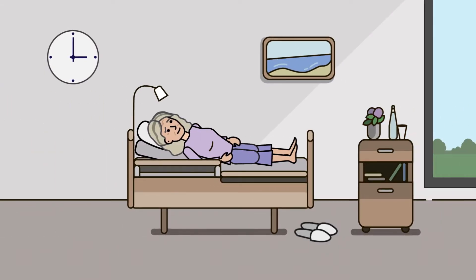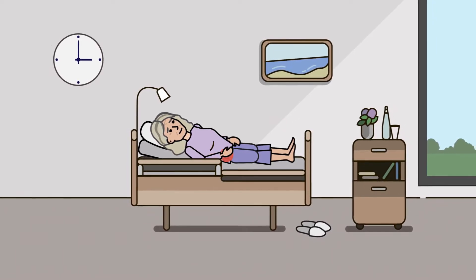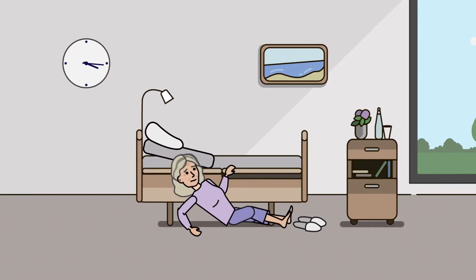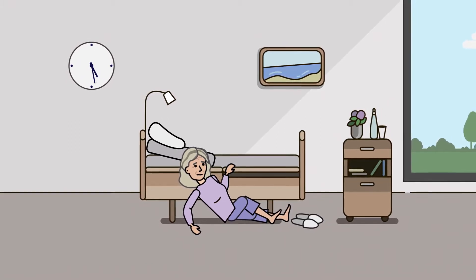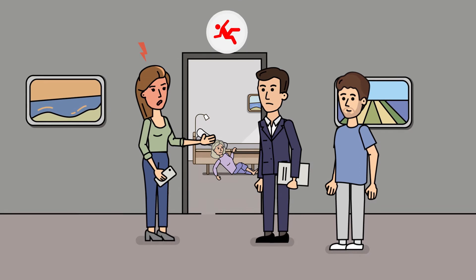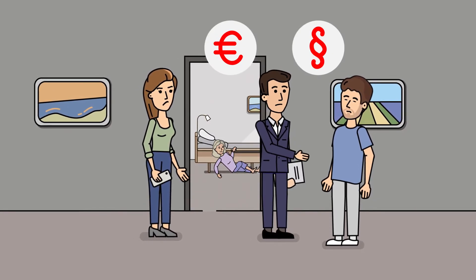Almost 40% of nursing home residents are exposed to an increased risk of pressure injuries. Again and again, residents get pressure ulcers. Every second patient falls or has an increased risk of falling. Often they cannot mobilize without help and have to wait to be discovered by the nursing staff after a fall. Disputes between residents and nursing staff, angry relatives, high follow-up costs and legal consequences are often the result of such falls.